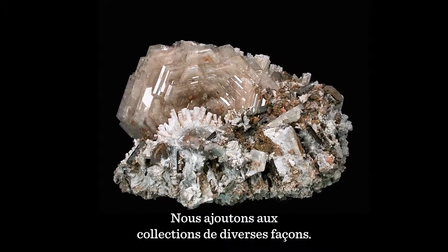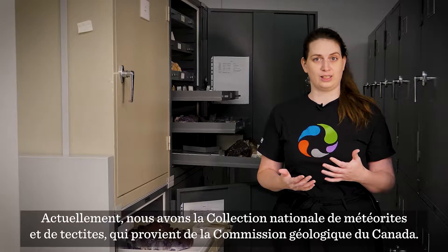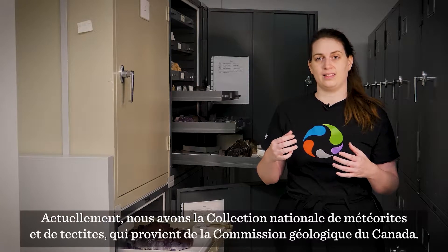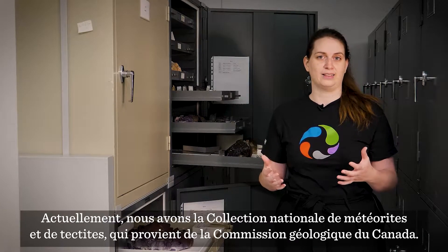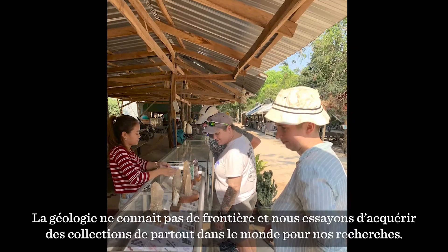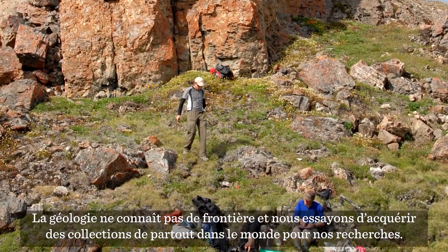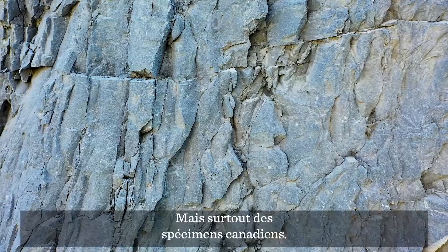We're adding collections in different ways. Currently we have the National Meteorite and Tektite Collection, which is from the Geological Survey of Canada's project to re-house some of their collections here. Geology knows no borders, so we try to have collections from all over the world to support our research, but also mostly Canadian specimens.